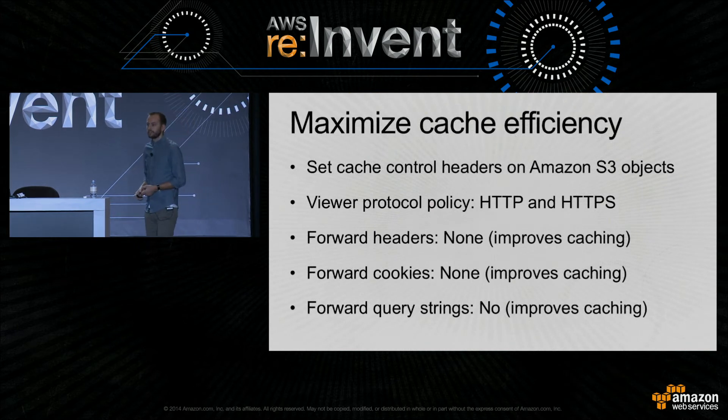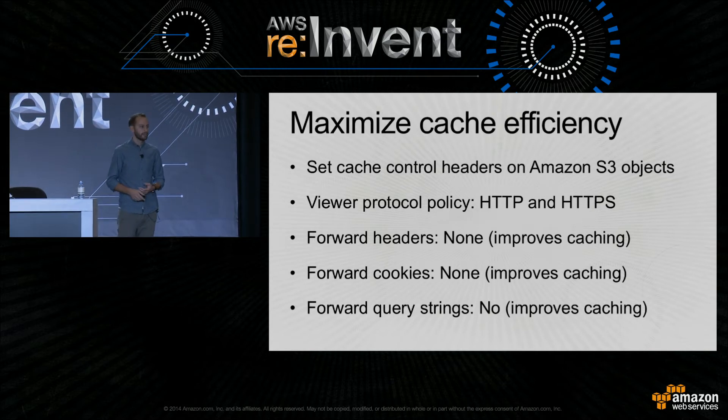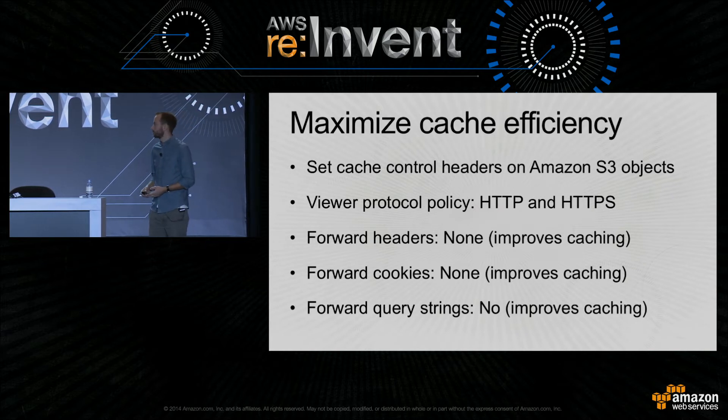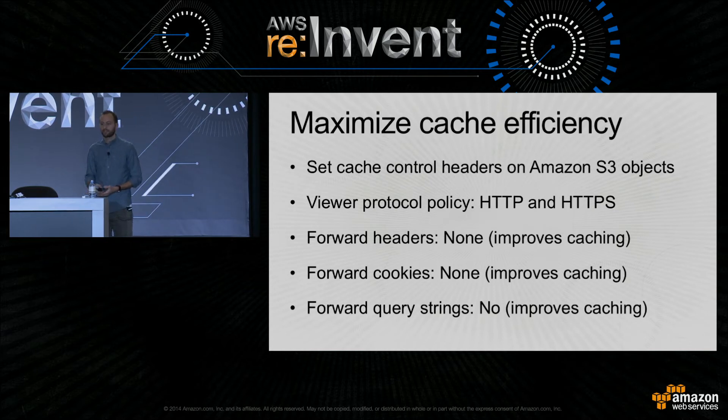A couple of things to take note. When pushing content to S3 to serve directly, make sure you're setting appropriate cache control headers — this instructs the user's browser and CloudFront to cache images appropriately and increase cache efficiency. You'll also need to serve images over both HTTP and HTTPS for secure areas of the site. If you're happy serving under CloudFront's own domain, you can use CloudFront's SSL certificates. If you want to use your own domain — like images.mysite.com — you need to upload your own SSL certificates to CloudFront, which is supported. When configuring CloudFront, make sure you don't pass through headers, cookies, or query strings back to S3 — this is static content, and including those would dilute our cache.